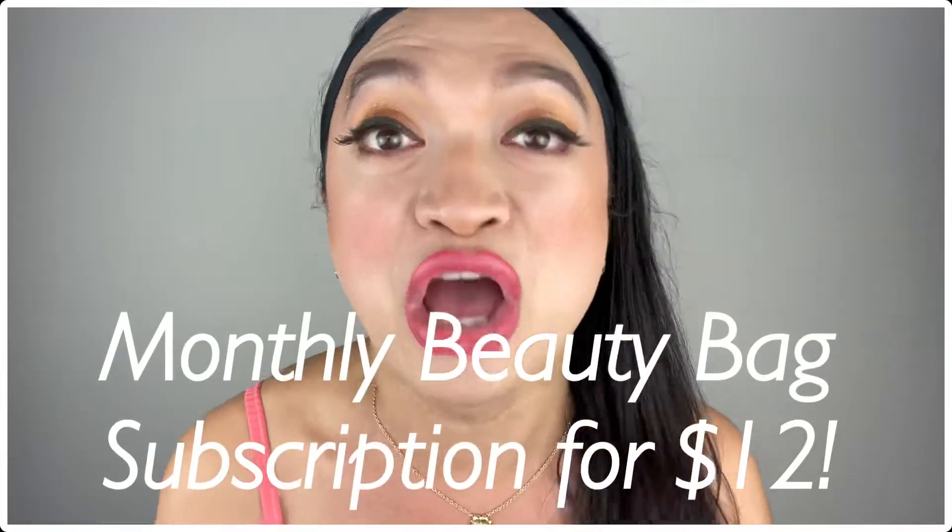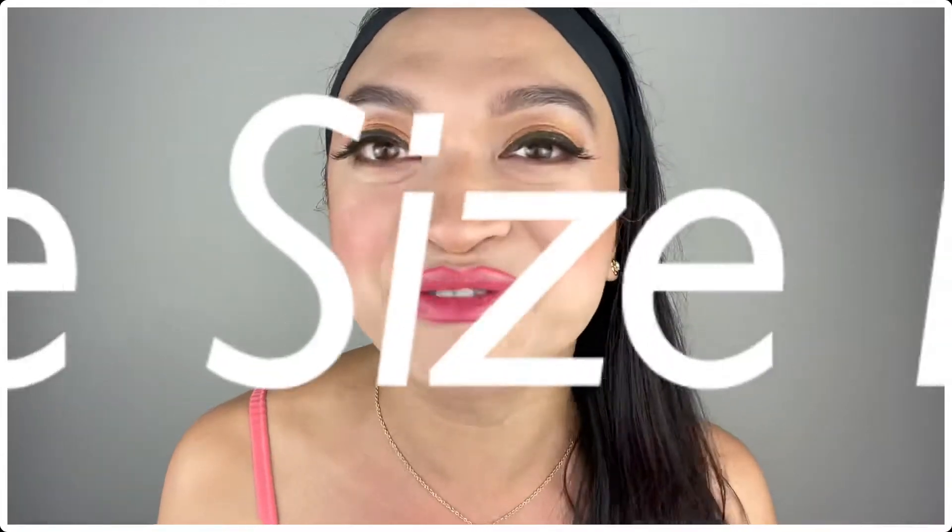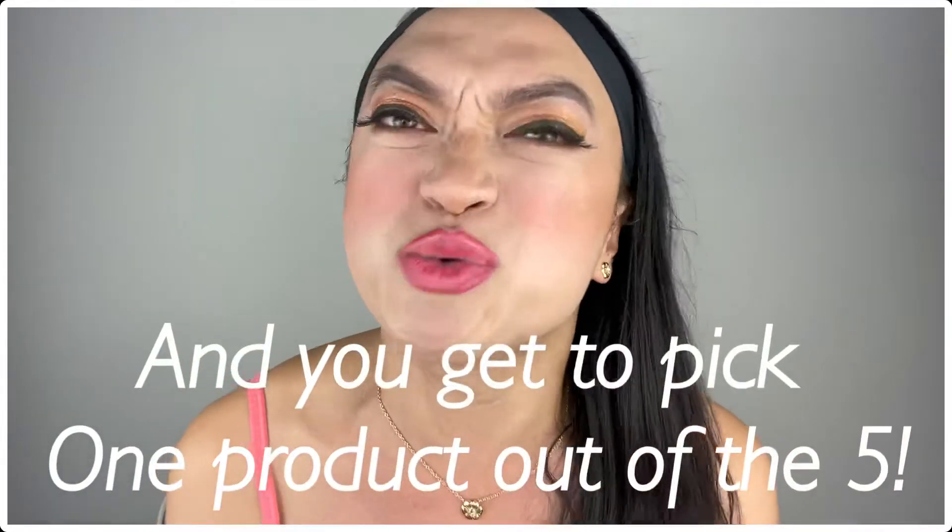And just so you know, the Ipsy Glam Bag is a monthly beauty bag subscription for $12, where you get five deluxe-sized products. And out of the five, we're lucky enough to pick one! And sometimes we get a full-size product, too! So without further ado, let's begin with these spoilers!